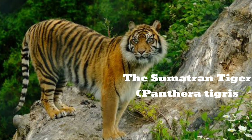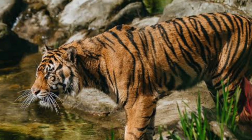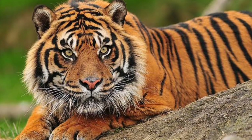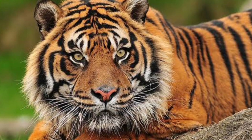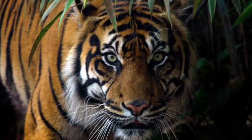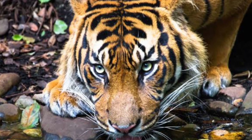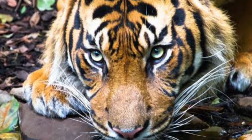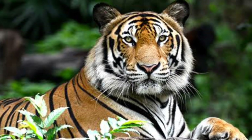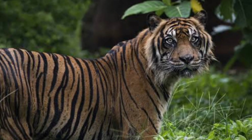The Sumatran tiger, Panthera tigris sumatrae, is the smallest tiger subspecies and lives on the Indonesian island of Sumatra. Because it lives only on an island, it has been isolated from the other tigers, which has resulted in genetics different from its mainland cousins. The Sumatran tiger is a critically endangered species. Two other tiger subspecies, the Bali tiger and the Javan tiger, once occupied the same area but are now extinct. The Sumatran tiger weighs approximately half of the Bengal or Siberian.